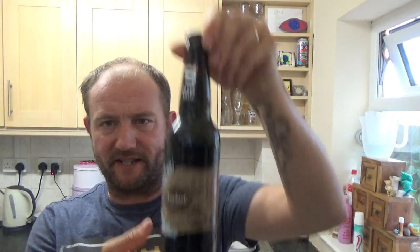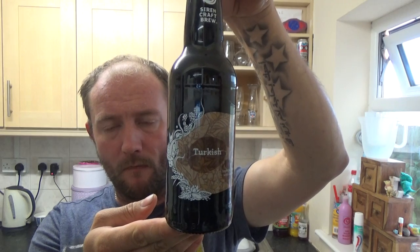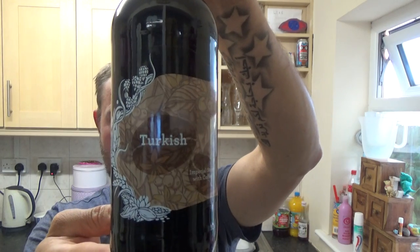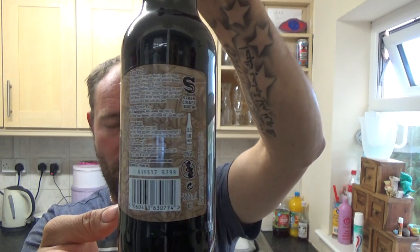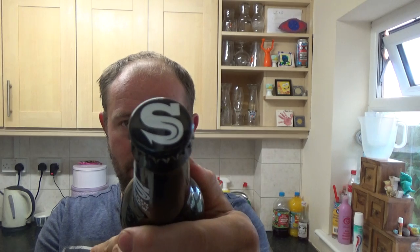Thanks for joining me guys for another video beer review, and it's another bottle of beer from the Siren Craft Brewery, part of this project barrister where they've done four beers all coffee inspired. This is the second one that I'll be trying and it is their Turkish Imperial Coffee Stout weighing in at 10% ABV. They use Thai coffee beans in this brew that have been roasted by Tamp Culture Coffee, based out of Reading, just down the road from them.